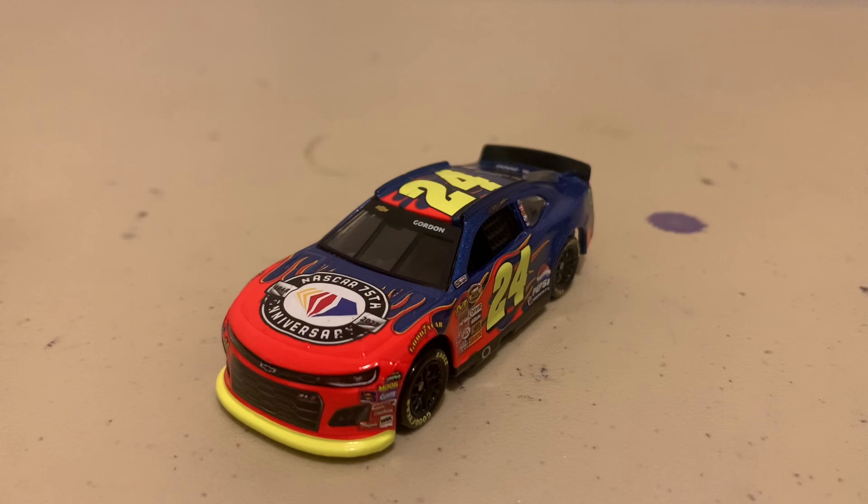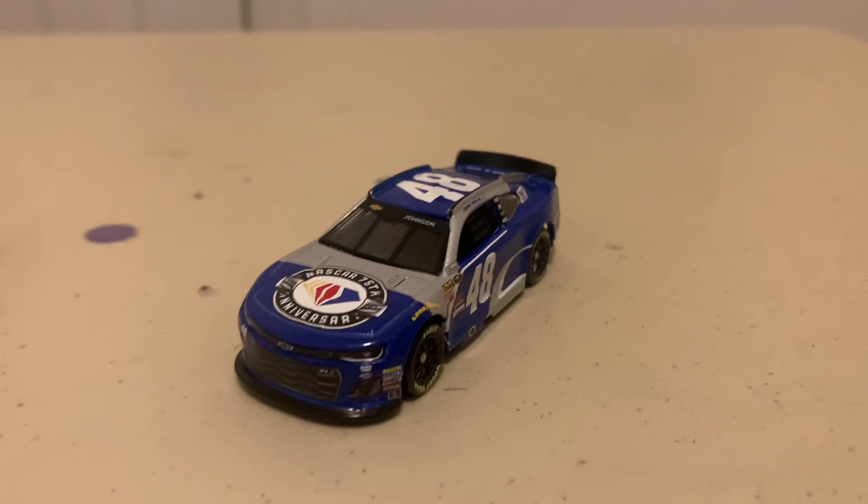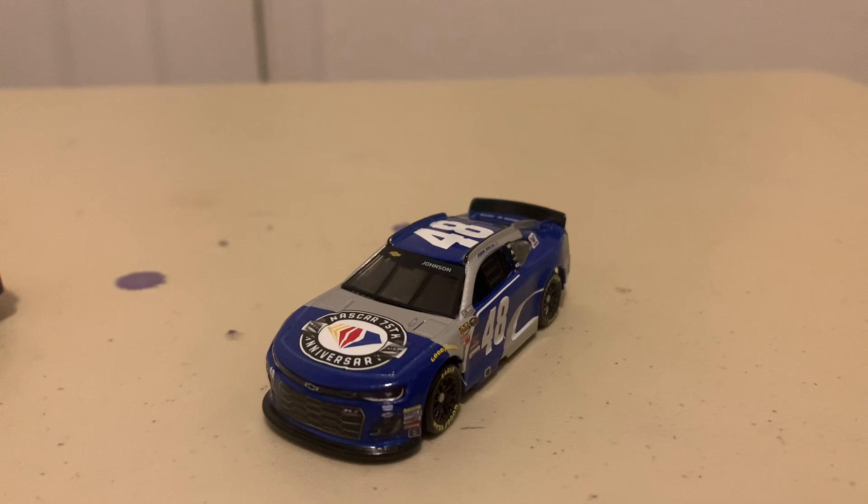Here is the Jeff Gordon car — his 75th win diecast. This one resembles the Chicagoland win he got in 2006 at Chicagoland Speedway. And here is the final diecast in this review: Jimmie Johnson's 75th win. This resembles his Texas fall win of 2015 at Texas Motor Speedway.